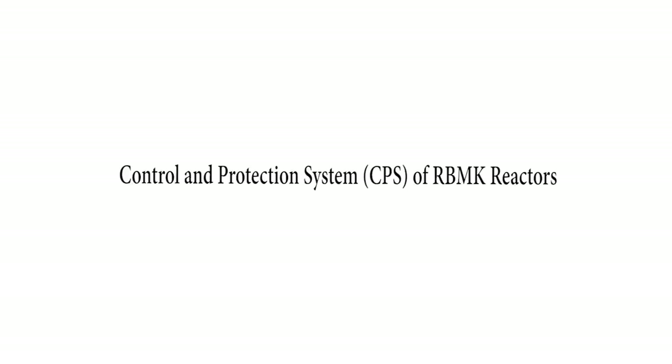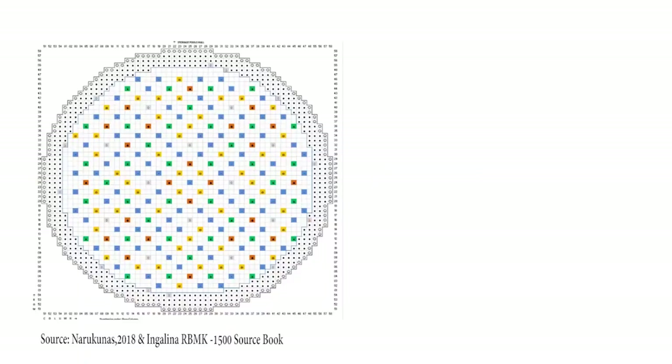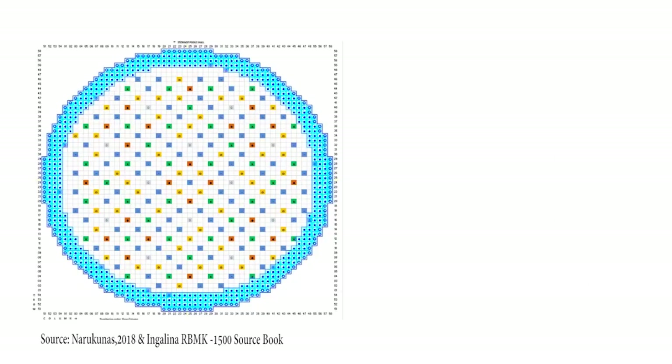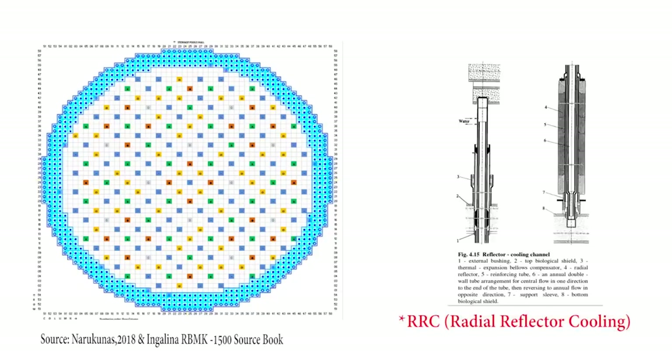The CPS of RBMK reactors is very complex and is responsible for maintaining power levels and executing various safety protocols. The outer columns of the reactor layout are equipped with radial reflectors to prevent neutrons from escaping the core — essentially channels filled with a special type of graphite rods to increase density and neutron-reflecting effectiveness. The reflectors are cooled by RRC channels located at the edge of the layout, which also use water as coolant.